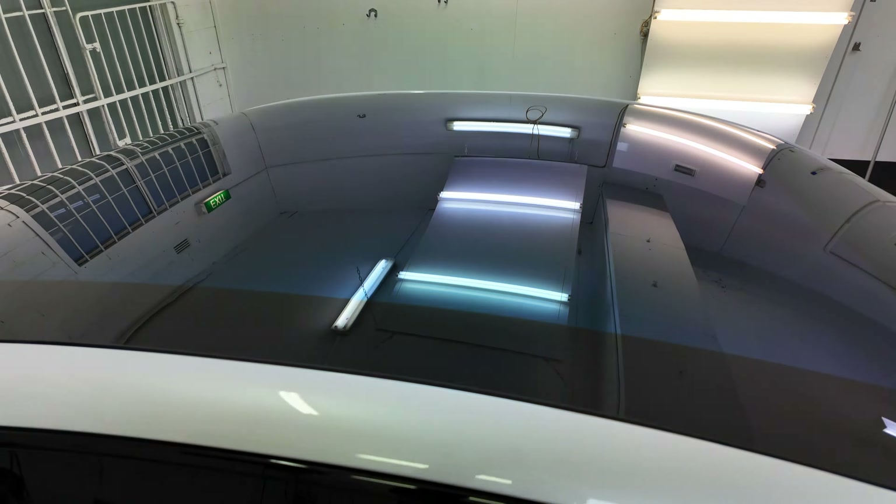Nick has kindly given me a loan vehicle for the day while my car is being looked after. It's been two to three hours — let's go inside and take a look.